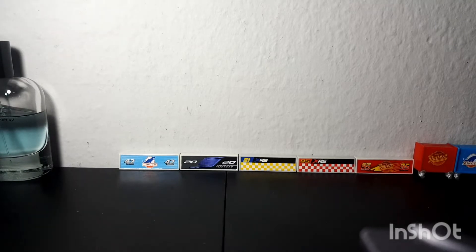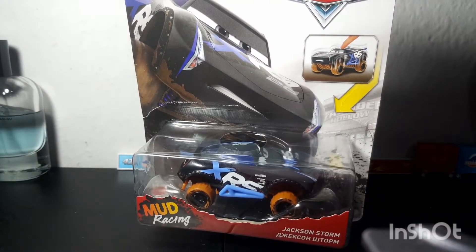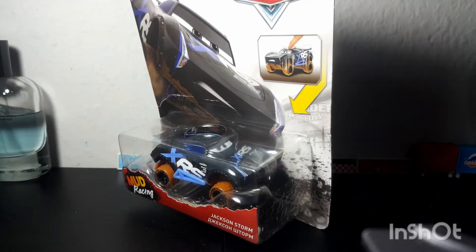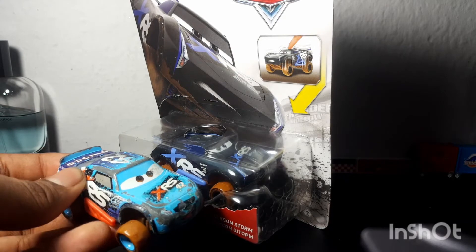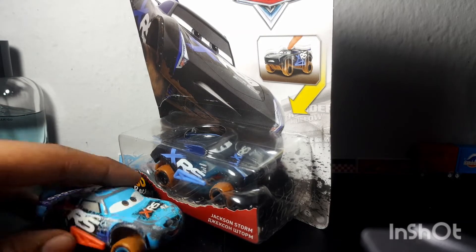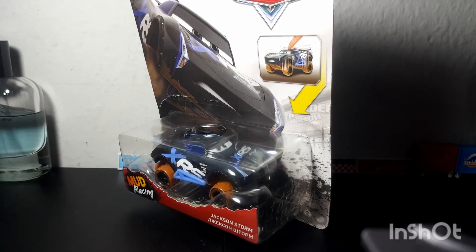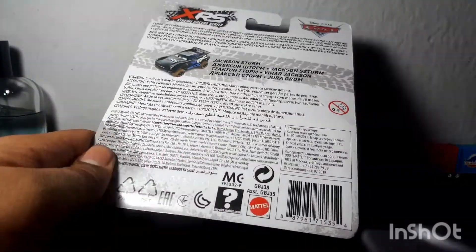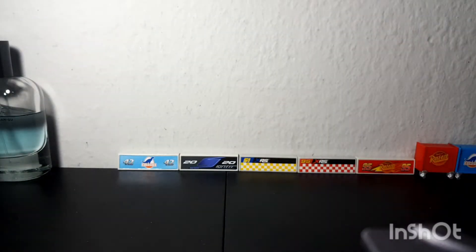The second one is Mud Racing Jackson Storm. Yes, ladies and gentlemen, I now have a second mud racer! Cal Weathers is not going to be the only mud racer anymore. This is unbelievable.